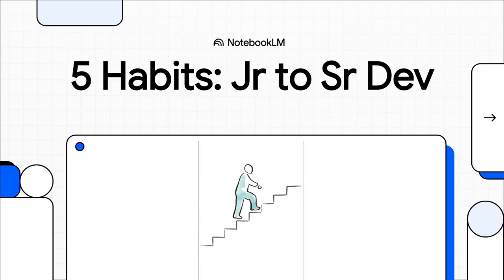Have you ever looked around and wondered what really separates a junior developer from a senior one? It's not just about years of experience or knowing the latest, fanciest framework. It's a fundamental shift in how you think and how you work. Today, we're going to break down the five powerful habits that turn you from someone who just writes code into a genuine, elite-level problem solver.